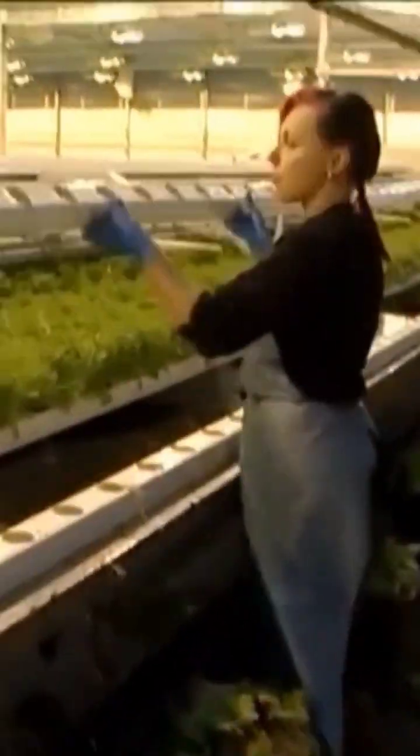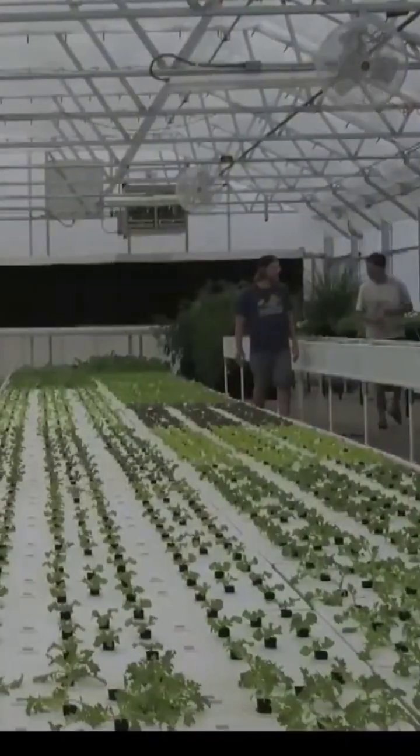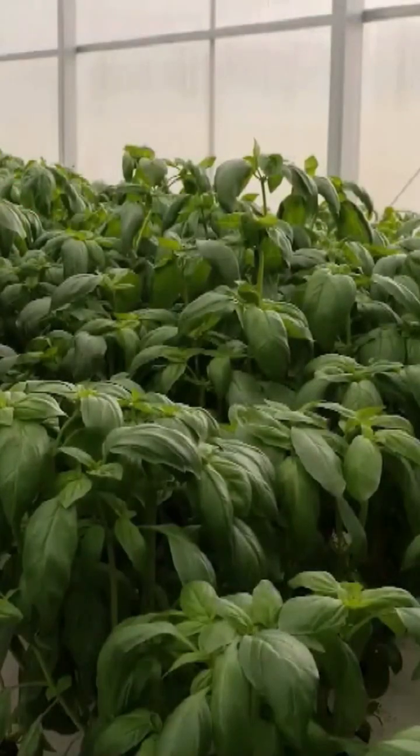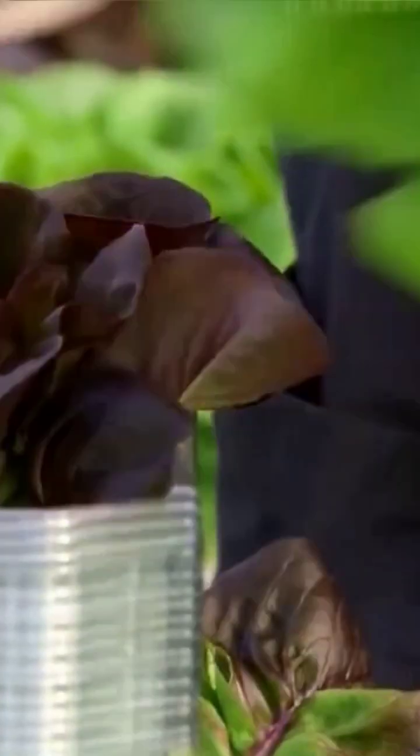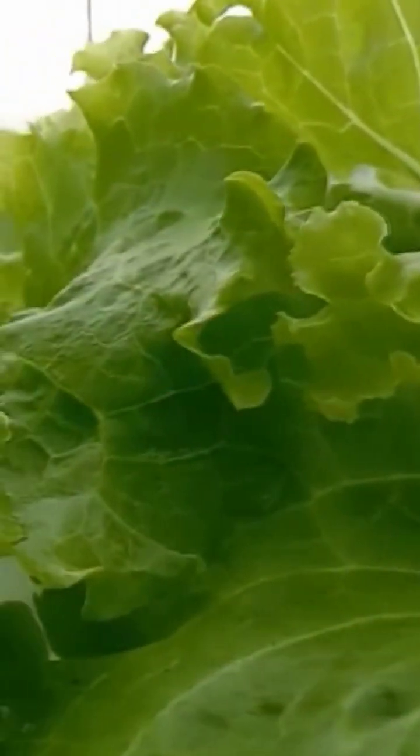environment, including climate, temperature, humidity, light, and air composition. That means you can grow foods throughout the year regardless of the season. Farmers can also increase their profits by planting crops at the right time.